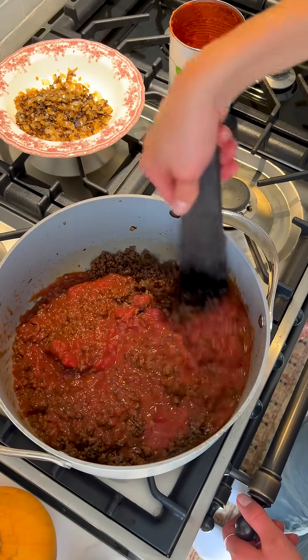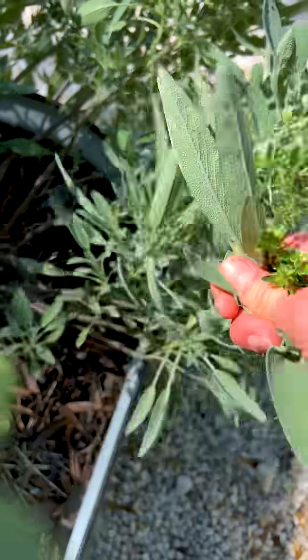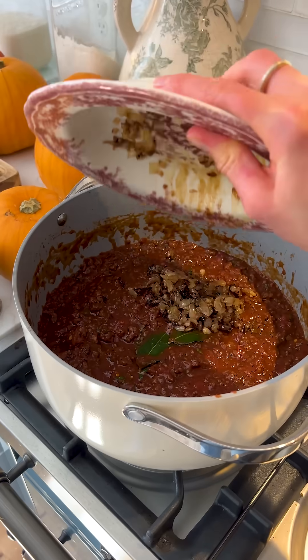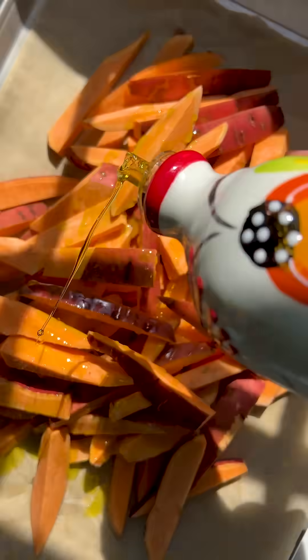While the meat gently simmers, all those flavors are melding together and intensifying beautifully. And the awesome thing is that this recipe makes phenomenal leftovers. But if you're in a pinch for time, you can allow it to simmer for about 30 minutes rather than letting it cook in a slow cooker or crock pot for up to six hours on low heat.